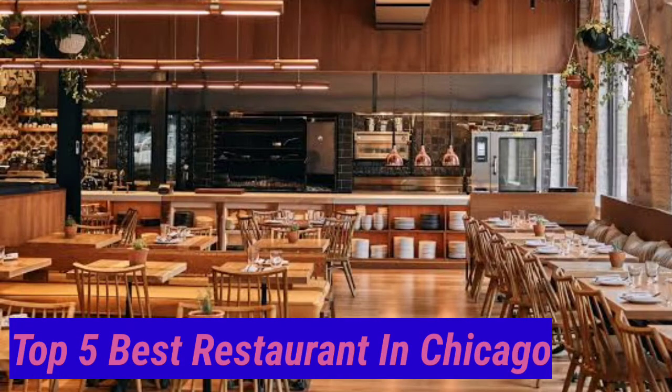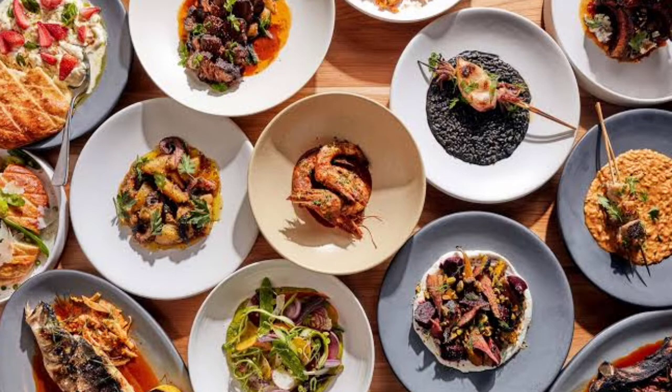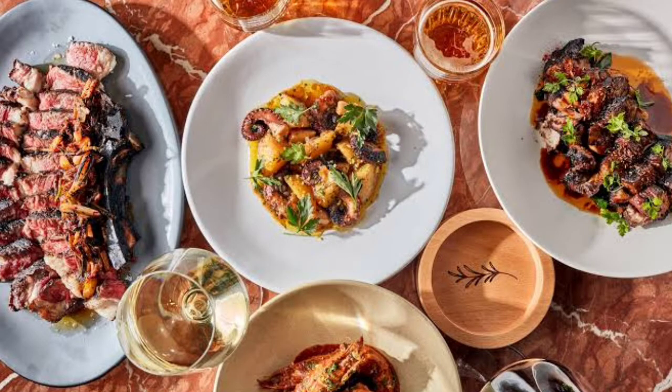Top 5 Best Restaurants in Chicago. Number 1: Rosemary. Top Chef winner Joe Flamme created a masterpiece when he created Rosemary. The food is mostly Croatian, but many dishes have Italian influences.